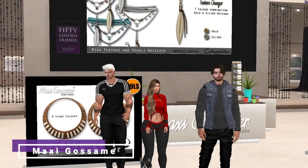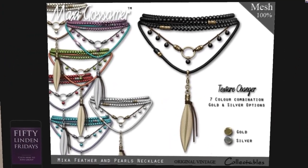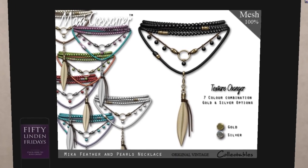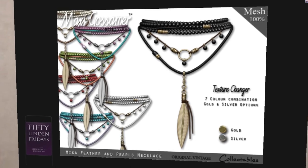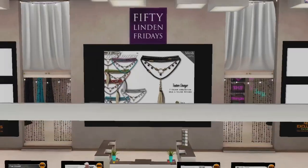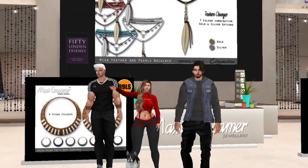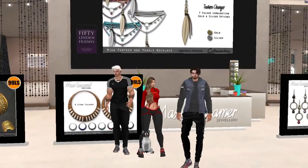Now we are at Maxi Gossamer and we have a feather necklace — though once someone mentioned it, it did look like something else. It's actually cute though, available in gold and silver with seven color combinations. If you like it, 50 Lindens.